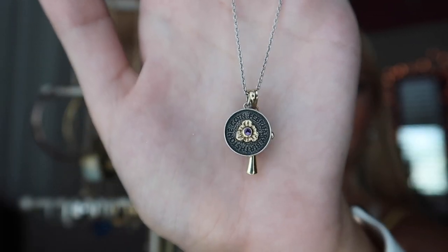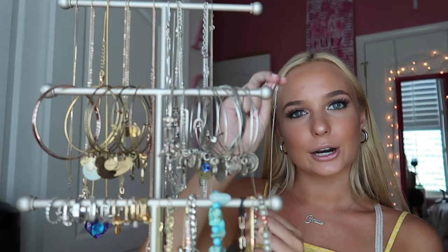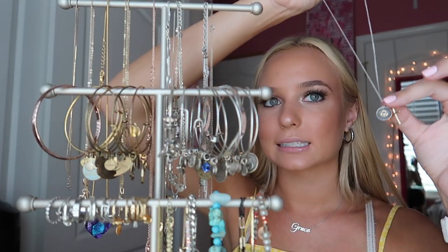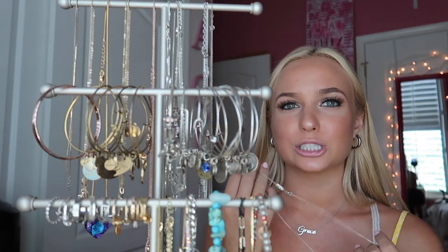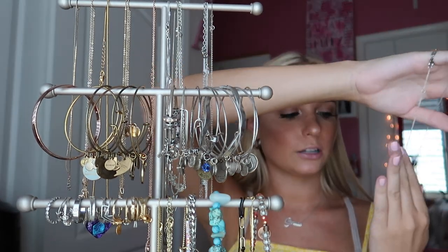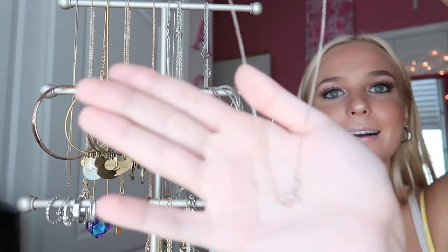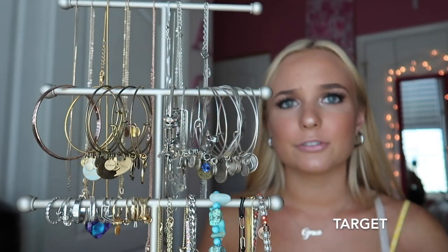This necklace I get a lot of questions on — it's from Anna Luisa and it's my birthstone coin necklace. People ask a lot about the cross on it. I thought it would look cute paired on this necklace since it already has little gold accents. The cross is actually my mom's or grandma's, so I don't know where it's from, but it's a really basic cross so you could probably find a similar one.